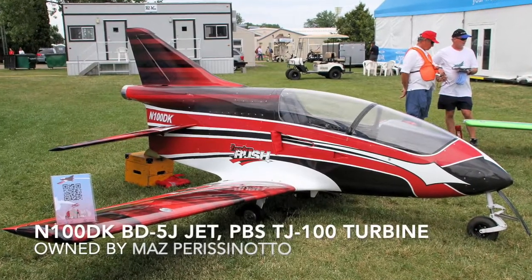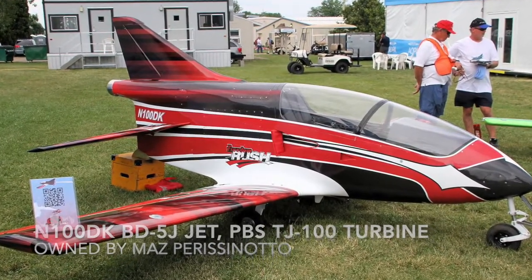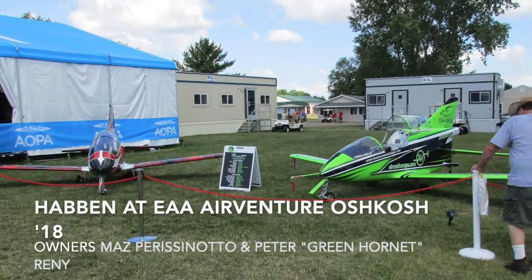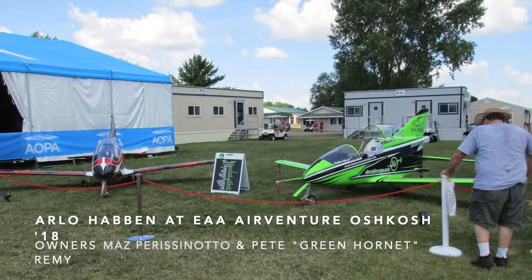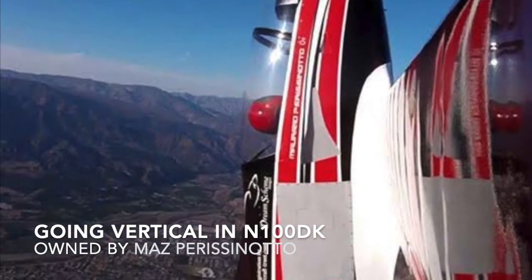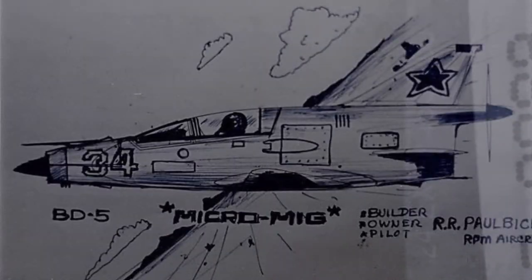For just $200 down and a base price of $1,950, you could actually buy your very own BD5 kit. This sweet little all-aluminum girl even got a full write-up and centerfold in Playboy. Demand was just absolutely crazy.